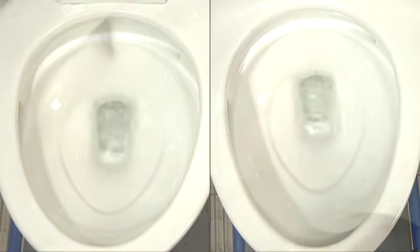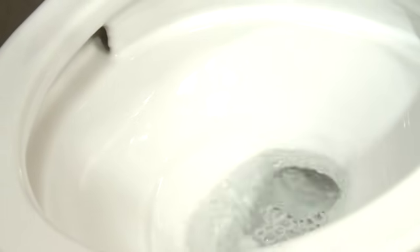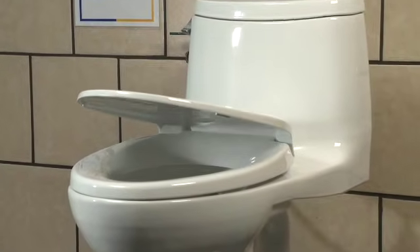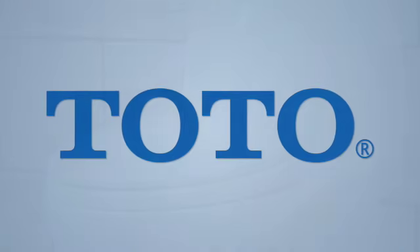TOTO's high efficiency toilets perform the best because we have the best testing practices. TOTO is proud of our high efficiency, high performance 1.28 gallon per flush toilets and water conservation. And as consumers, you should accept no substitutes.